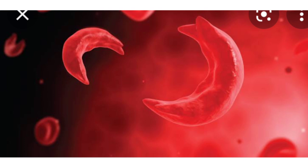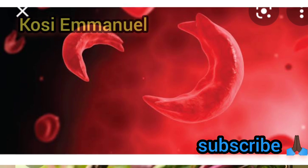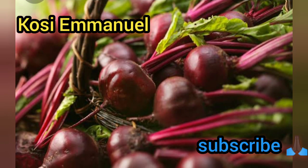Hello and welcome back. Let's continue from where we stopped. The number one vegetable on my list is beetroot. They are commonly known as beets and they are very common around the world — used in many dishes and meals in many countries.